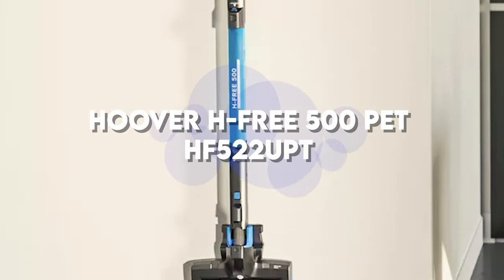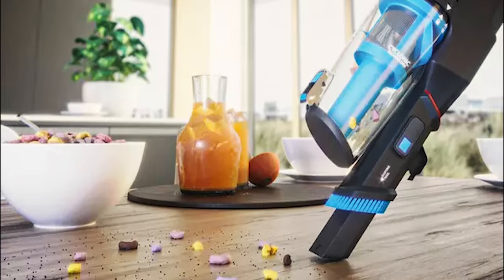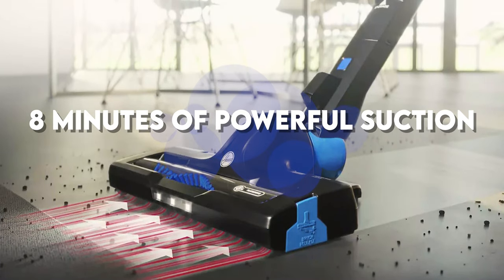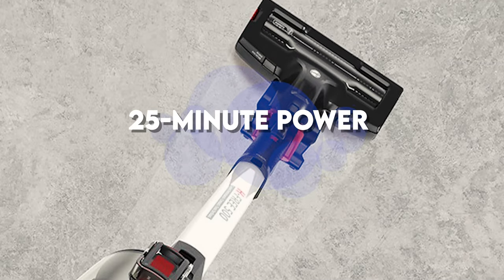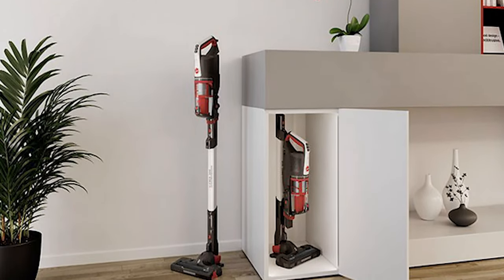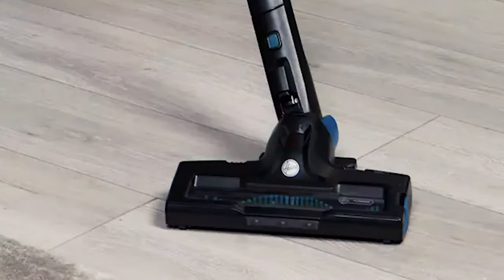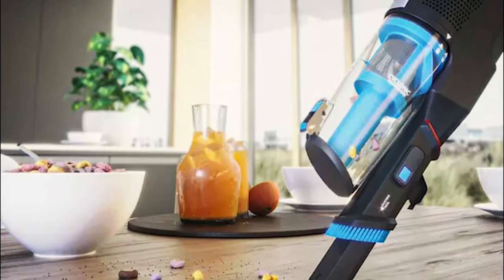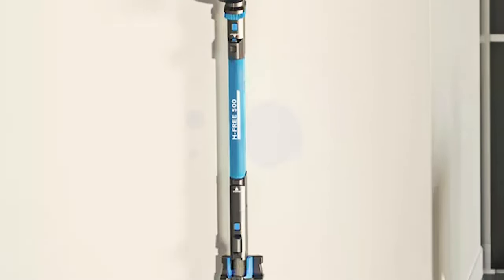Next we have a cordless hoover: the Hoover H-Free 500 Pet HF522. This one comes with some amazing features. First, a turbo boost feature that is best for tougher cleaning — just press the turbo button and you'll get eight minutes of powerful suction. Secondly, you'll get 40 minutes of power in auto mode, or up to 25 minutes in standard mode. It gives 22 volts of power and requires six hours to charge. Third, the space-saving design makes it easy to store anywhere, and since it's lightweight you can easily handle it and carry it around the house. And for those with pets, the mini turbo brush can easily lift pet hair from anywhere. The bin capacity is 0.45 litres, and you can easily get this hoover for approximately $200.90.